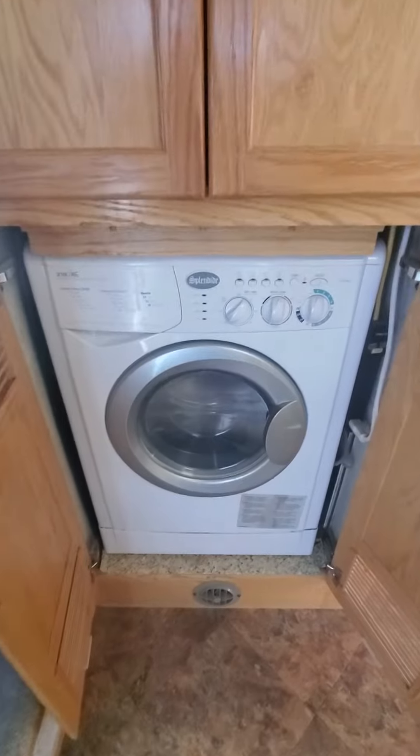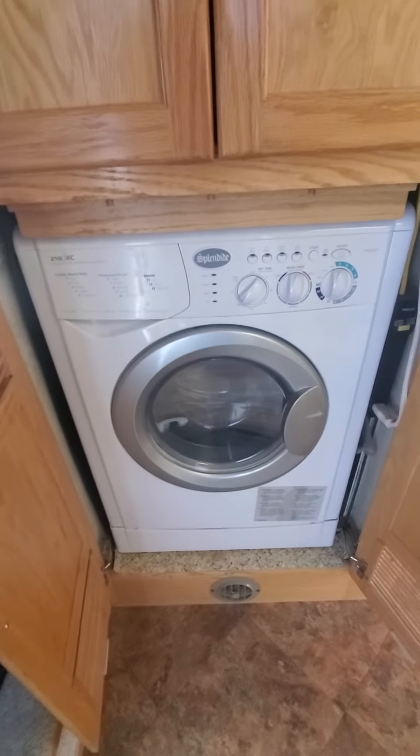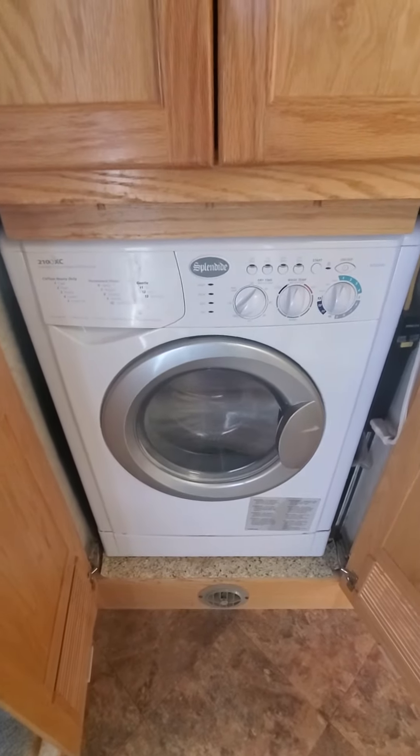When you look back through to the living area, you can see that a lot of it has been updated to where you don't have carpet throughout the coach. It's a typical bathroom and bedroom area. It does have a combo washer-dryer, though the current owner says it may or may not work — we're going to test it out, but we haven't had a chance to since it's been winterized.